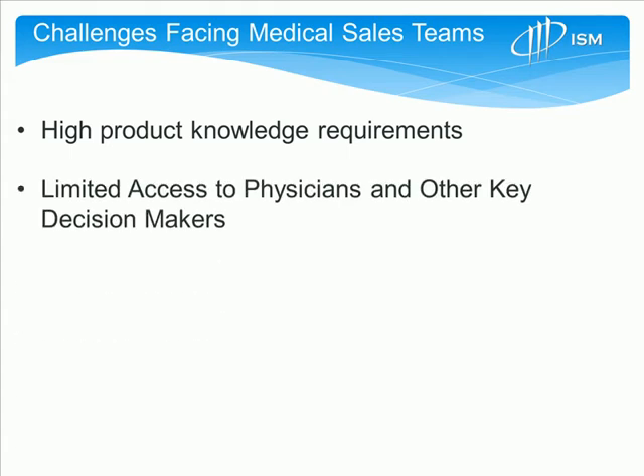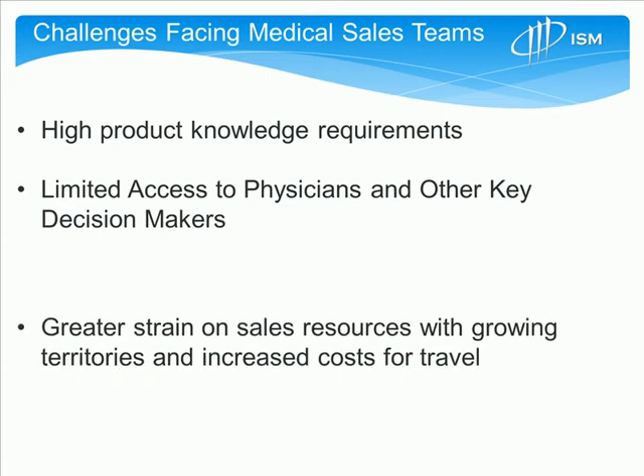Secondly, there's more and more pressure to reduce access to physicians and other key decision makers. As time always becomes more and more critical, there's more and more pressure on the sales rep to maintain those relationships so they can maintain their access.